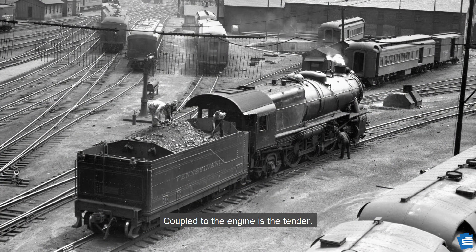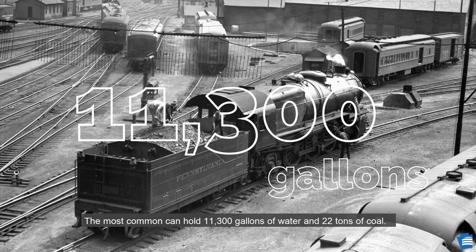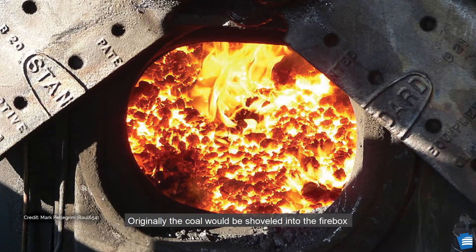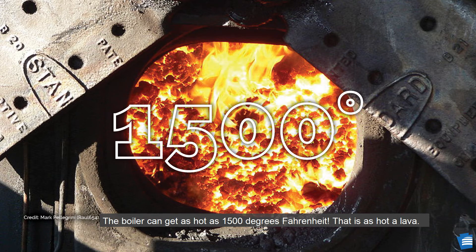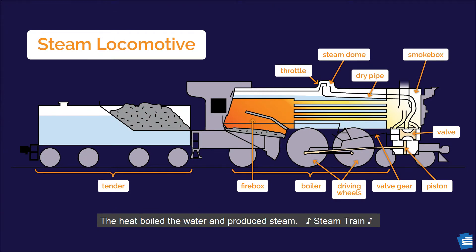Coupled to the engine is the tender. The most common could hold 11,300 gallons of water and 22 tons of coal. Originally, the coal would be shoveled into the firebox, later replaced with a more efficient method. The boiler can get as hot as 1,500 degrees Fahrenheit — that is as hot as lava. The heat boiled the water and produced steam, and the release of steam powered the pistons that turn the drive wheels. That's what makes the chugging sound.